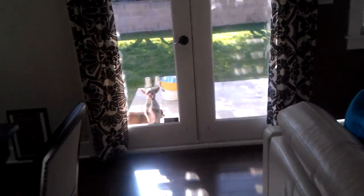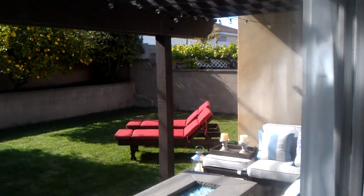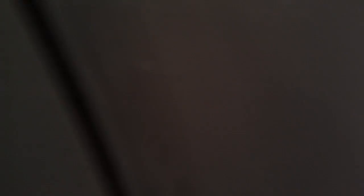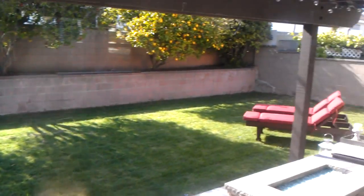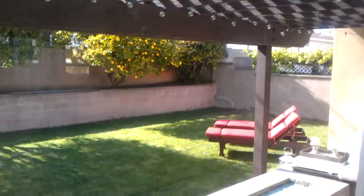Backyard. Dogs outside. Backyard is pretty big. I like the backyard a lot — it has cool lights. It's not included but it is negotiable.